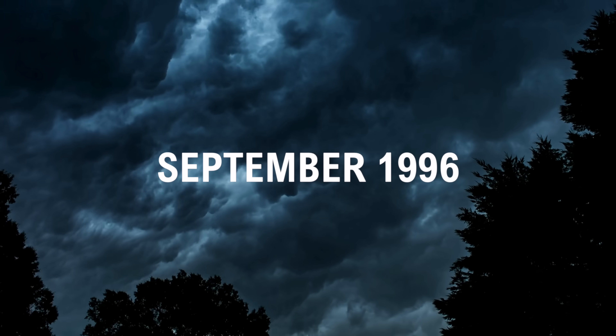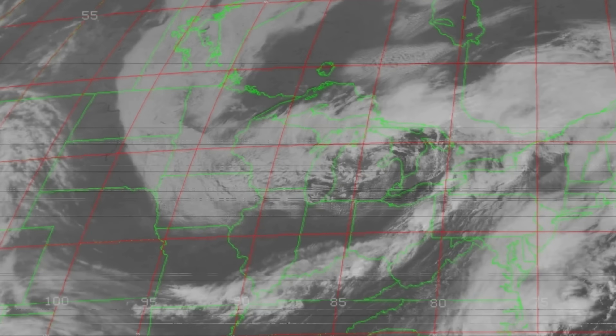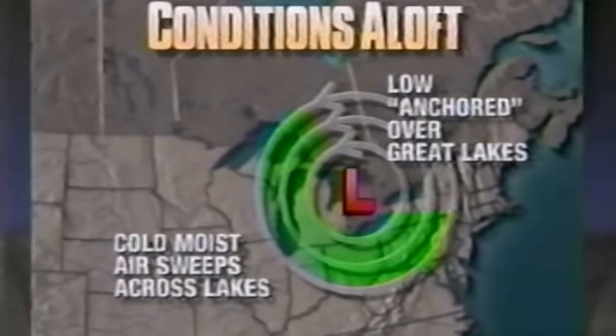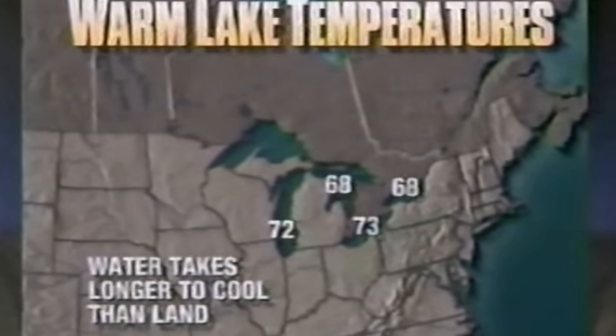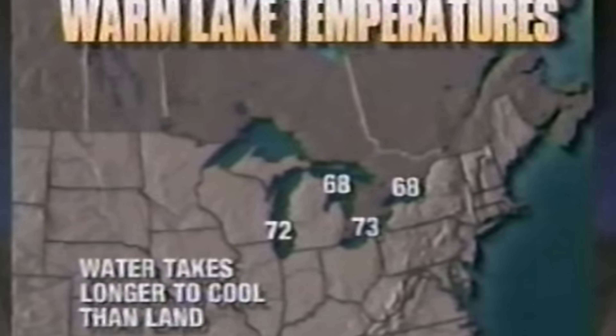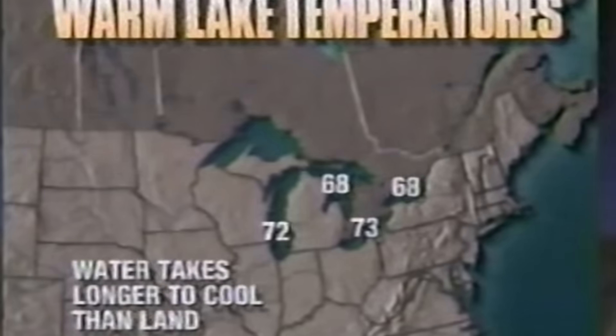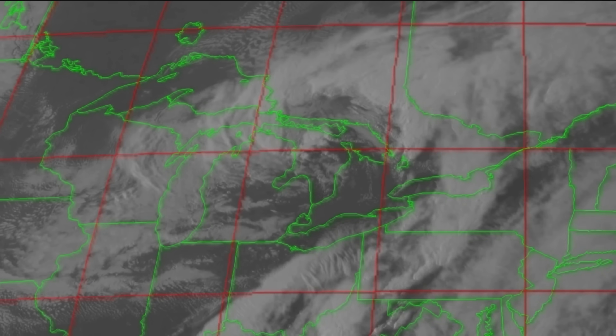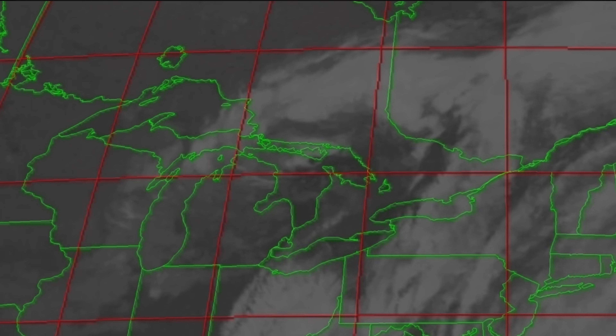Back in 1996, an incredibly rare storm was about to form in a very unlikely location. In mid-September, an upper-level low-pressure system moved into the Great Lakes region. Around this time, Lake Huron's waters were unusually warm, about 18 to 20 degrees Celsius, or 64 to 68 degrees Fahrenheit. As that cold upper air passed directly over the relatively warm lake, instability was created.